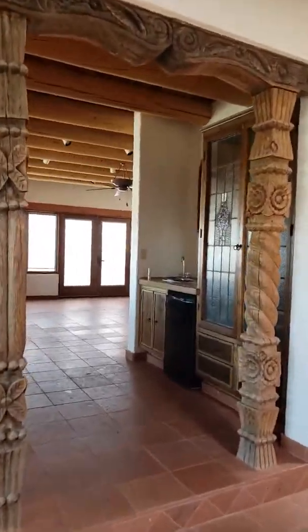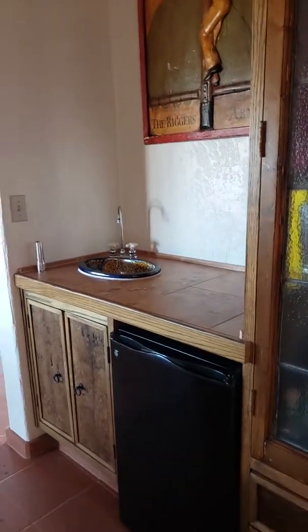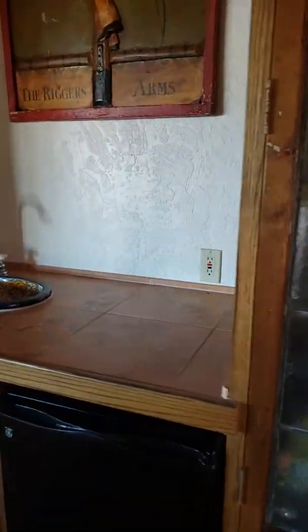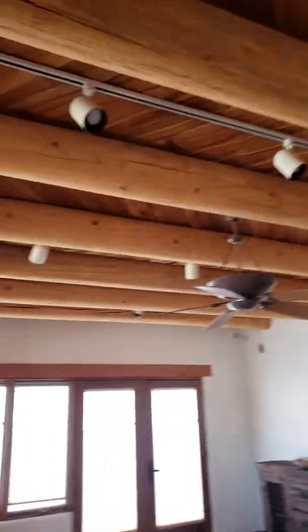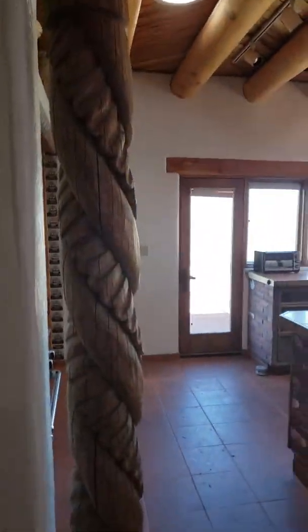Leaving the living room, this is to the left of the front door after the living room. Got built-ins, got a hand-done sink in an area, like a wine area, I'm guessing. Once again, just really interesting ceilings and totems.